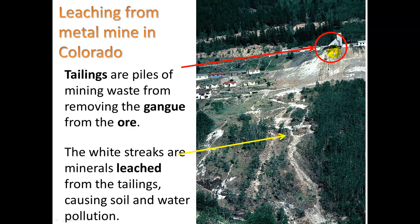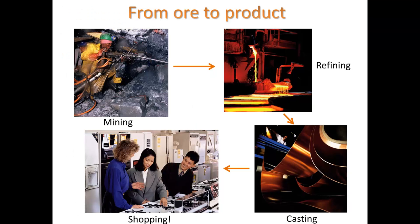When there's runoff, it picks up minerals or metals from the tailings, then runs off and can contaminate soil and nearby waterways. The whole process starts with mining of the ore, then processing the ore to remove the gangue, then melting the ore to take out the metal, putting it in a cast, and polishing it up.